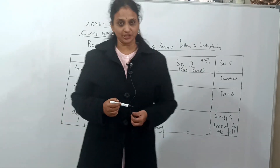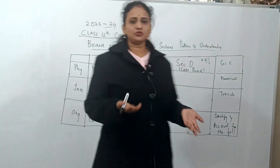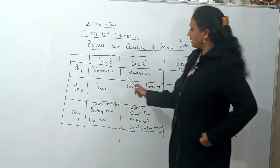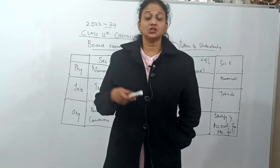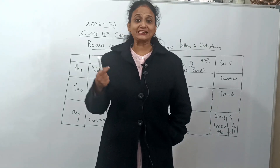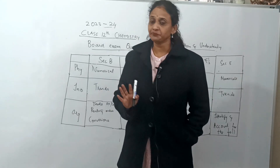For Sections B, C, and E in physical chemistry, completely focus on numericals — don't sit memorizing definitions or figures. Reasoning questions like trends, increasing order, and 'account for the following' appear only in MCQs for physical chemistry. In Sections B, C, and E, it is numericals all the way.